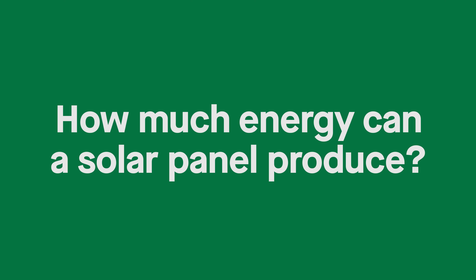So how much power can a solar panel or solar system really produce? We actually have a video on the channel that covers some of the misconceptions around solar production, so feel free to check that out after this video for more information.